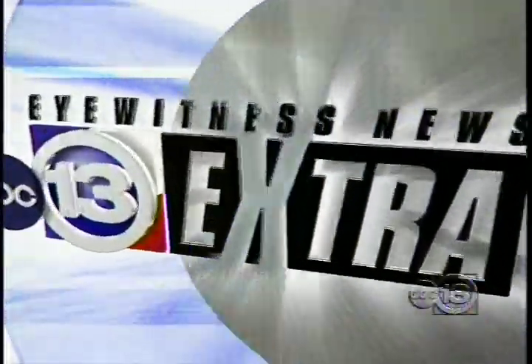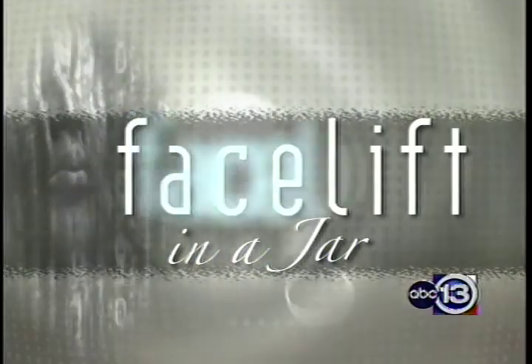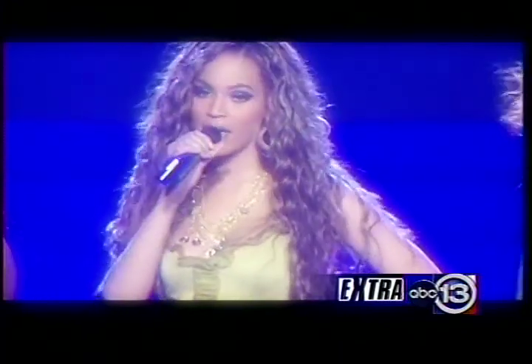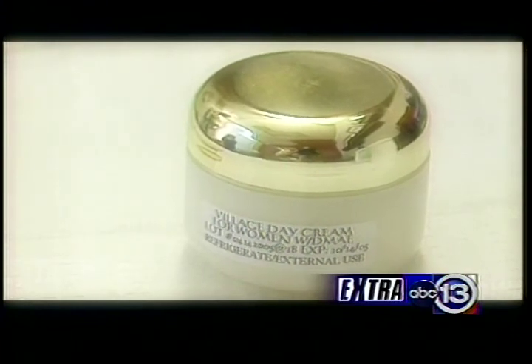The secret of getting a facelift without going under the knife — a Houston institute says it's unbottling the secret. Eyewitness News anchor Ilona Carson shows us this facelift in a jar. Angelina, Natalie, Beyonce, and Lindsay — being young has never been so hot. So how can we all roll back the hands and wrinkles of time? Introducing facelift in a jar.